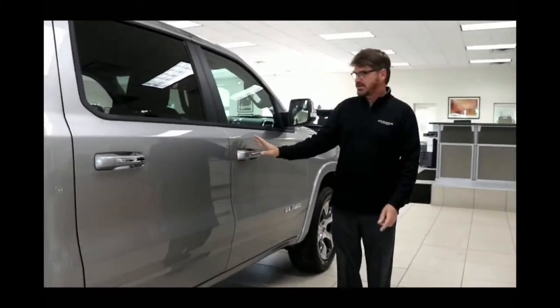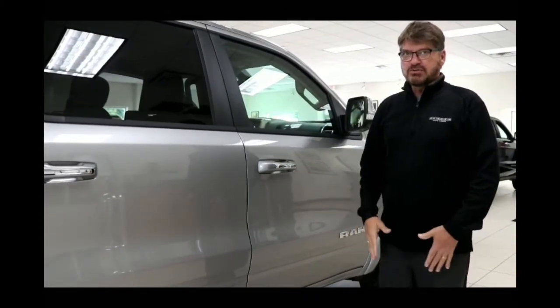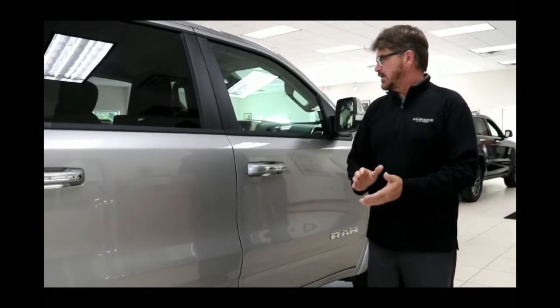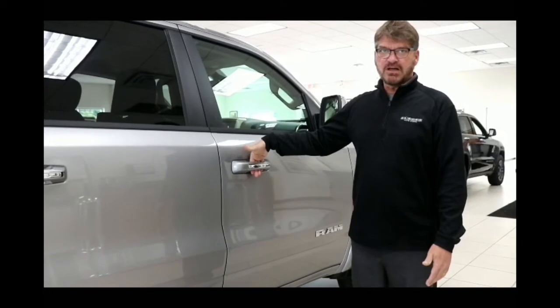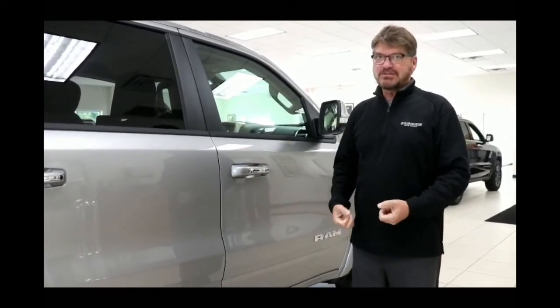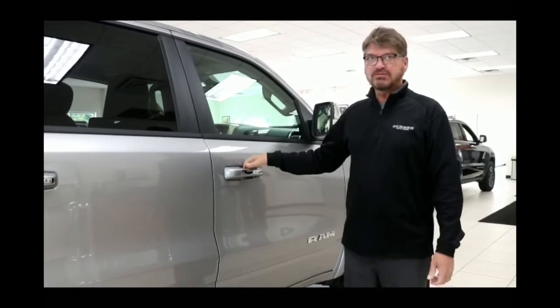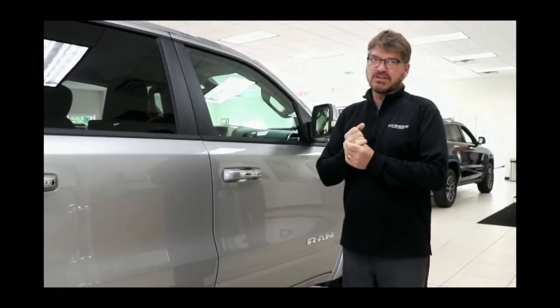Before I finish up, notice that as long as you have your key fob on you — in a purse or a pocket — all you need to do is put your hand behind the handle and the doors will unlock for you. So you don't need to dig for your keys to get into the vehicle. It is a push-button start, so you never really have to take your keys out of your pocket.